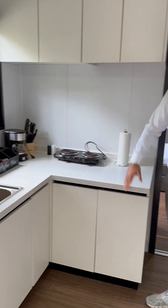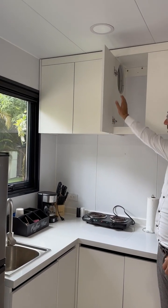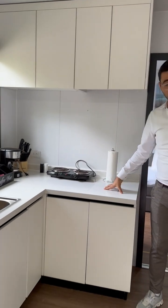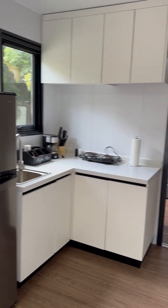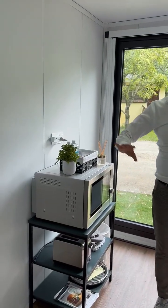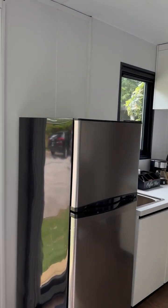You have a granite countertop, cabinets, more cabinets, and the option to put a vent here that leads to the outside. We can add extra options like a countertop stove. We've also installed an oven, microwave, and conduction cooktop — all-in-one — and all the outlets come pre-built.